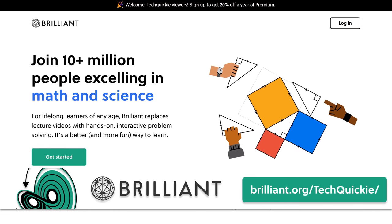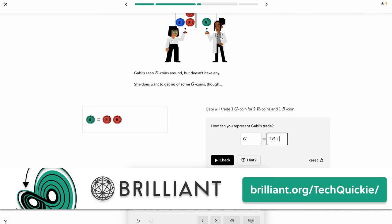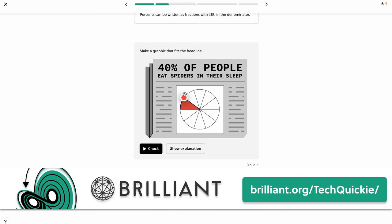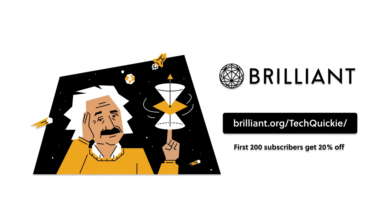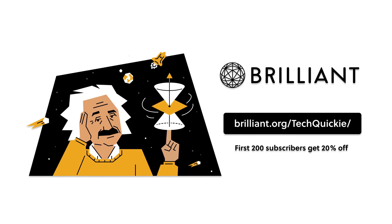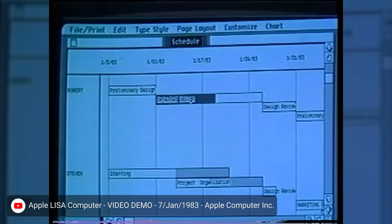Brilliant is a hands-on interactive way to learn STEM topics. They offer thousands of courses with new topics to learn each month, like their everyday math course. Simply honing your ability to learn and think will translate into everyday aspects of life. Their services can be used to supplement a college education or to just expand your body of knowledge. The first 200 people who head to brilliant.org/techquickie will get 20% off an annual premium subscription.